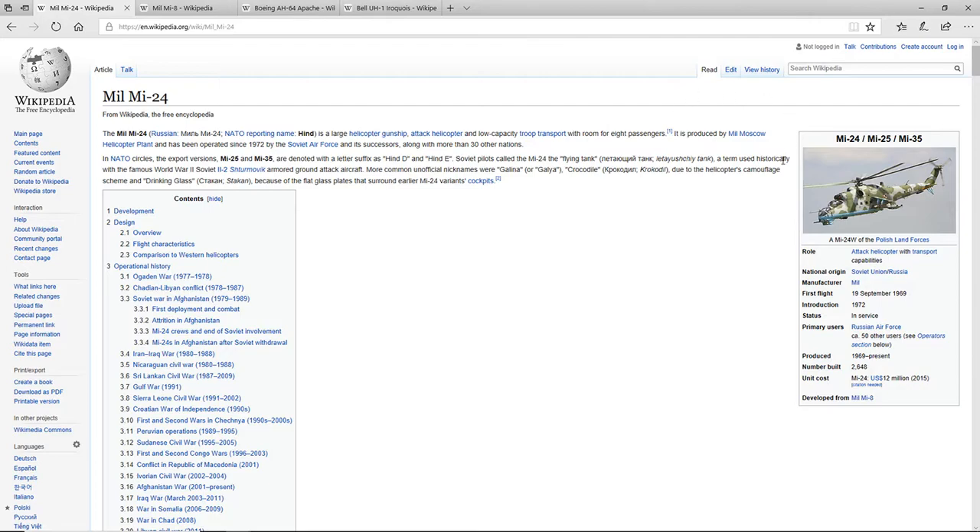You guys will pretty much find out how to take them down pretty easily. Since I'm starting with two helicopters for each nation, these are some of my picks for the U.S. and Russia. For Russia, I want to start off with the Mi-24.